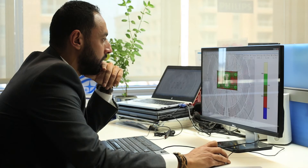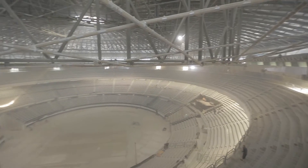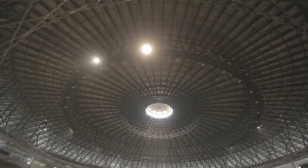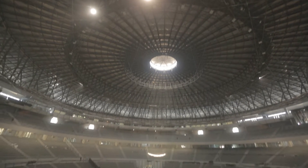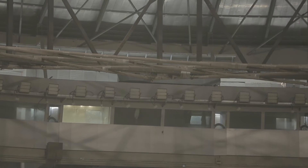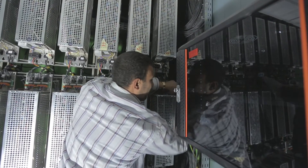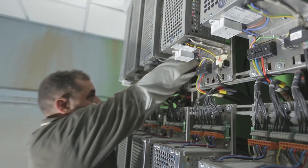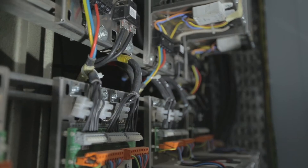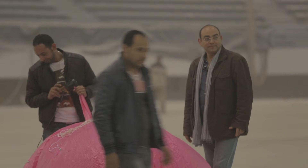The first step of the process was the lighting design. Once the design was approved, our team of engineers along with the Philips Egypt team moved to the site to perform an accurate site visit. The first conclusion was that a new catwalk had to be built in order to host the new luminaires, and a new fiber optic network had to be laid in the stadium.